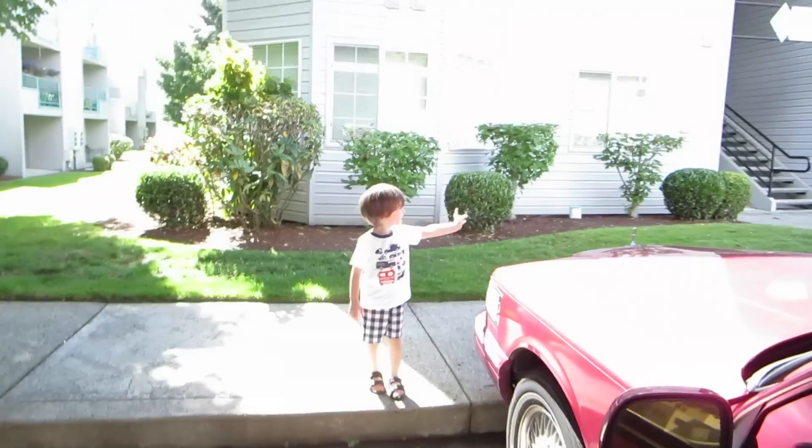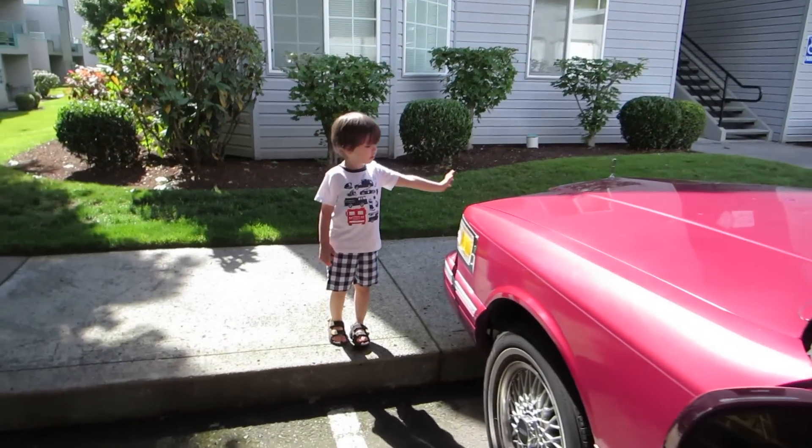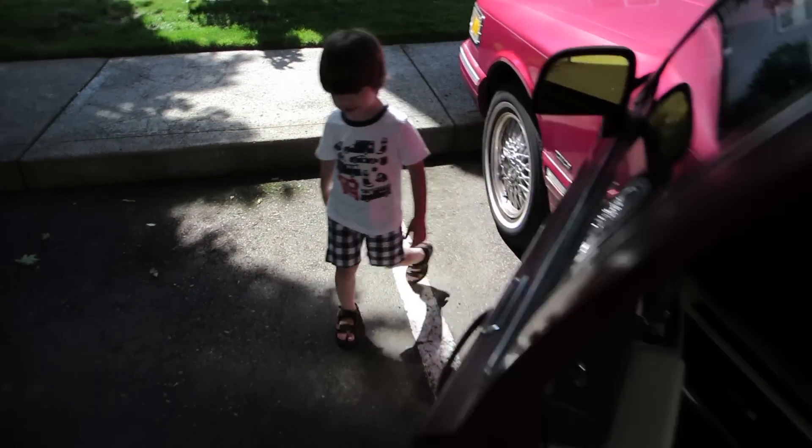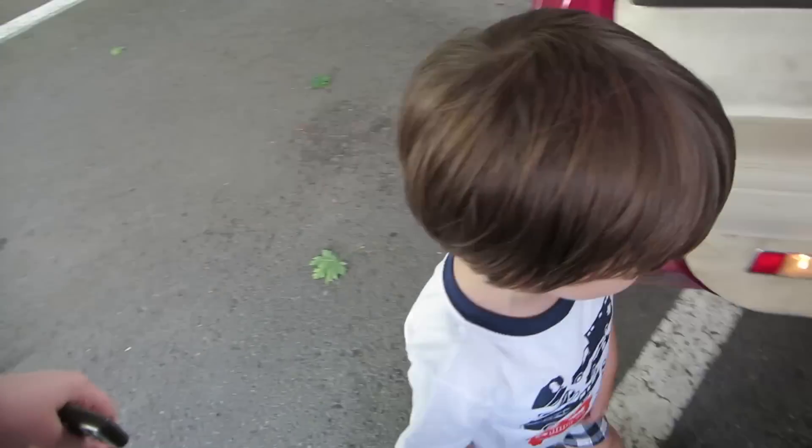We're gonna go to the store. Come on, buddy, let's get in the car. I need some mayo — I was about to make some tuna mix for sandwiches and there is no mayo in the house. We're probably gonna have burgers today for dinner again.